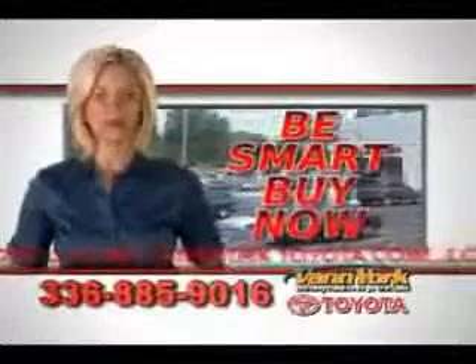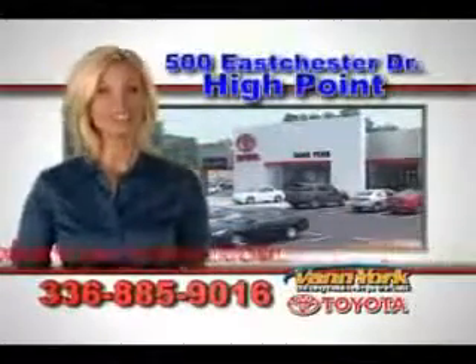See us at Van York Toyota today. Be smart and buy now at Van York Toyota — building relationships that last.